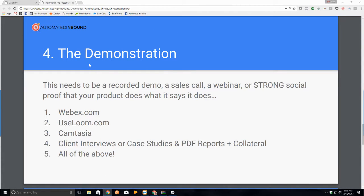Slide number four — the fourth thing you need: a demonstration. It needs to be a recorded demonstration. It can be a sales call, a webinar — it doesn't really matter the format. It can be a selfie video on your iPhone giving the demo. Or it could be strong social proof that your product does what it says it does. Just because a sales page says you're going to get this, I need a demonstration of proof. The easiest way is to sign up for WebEx — it's free for three people. Record the session or get your client in there and give them a demo.